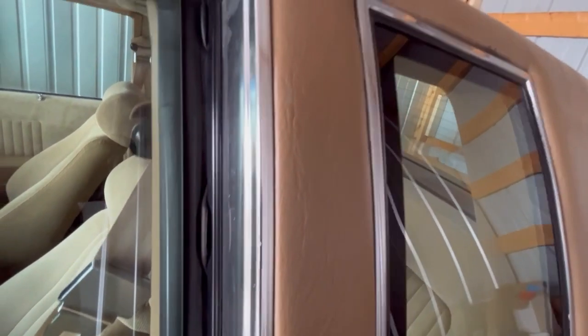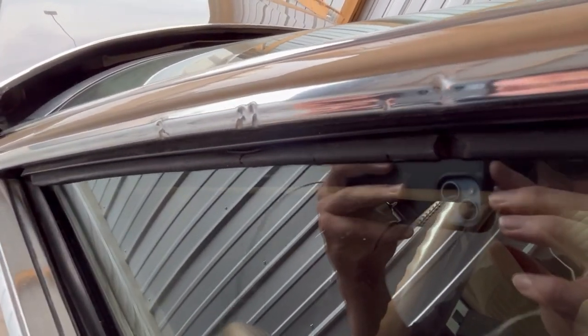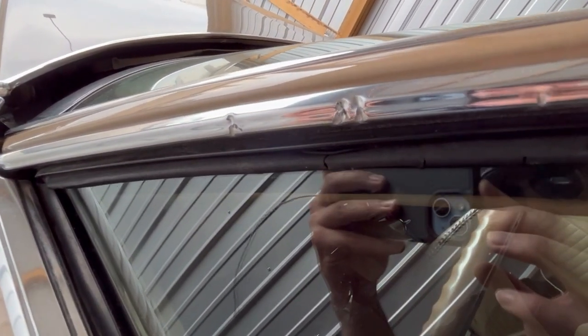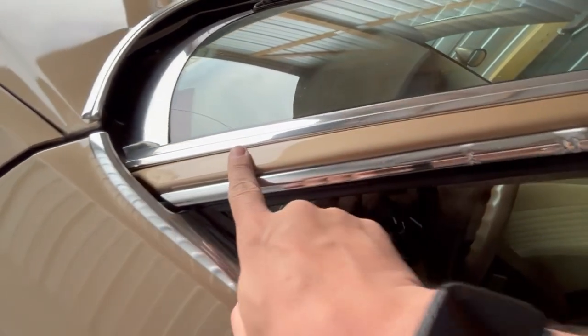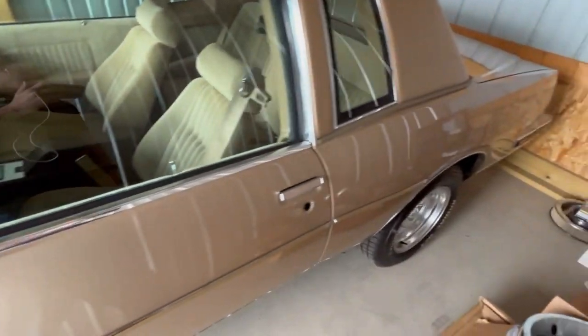I don't know how well you guys can really see that, but you can see it better right here where there's the damage. Messed up the paint here as well as a nice little scratch. And then I'm guessing that's a screwdriver mark or something on this front trim, so I'll have to find a place for replacements for that.